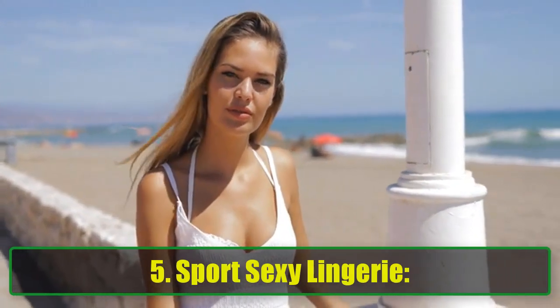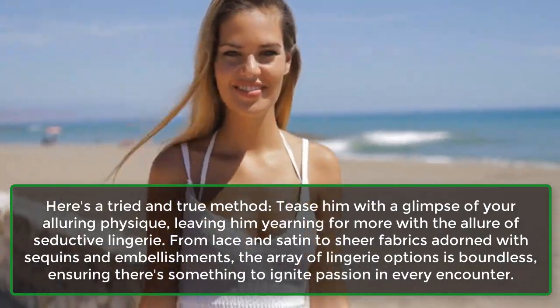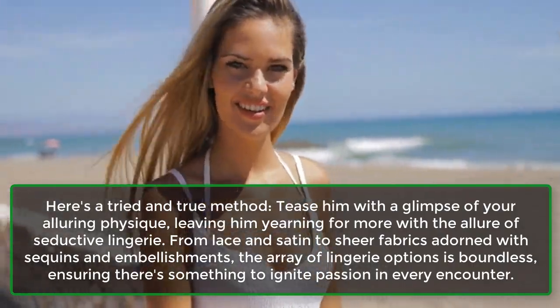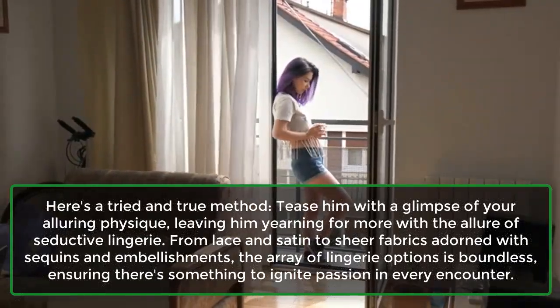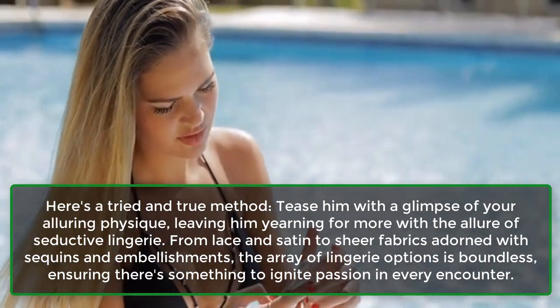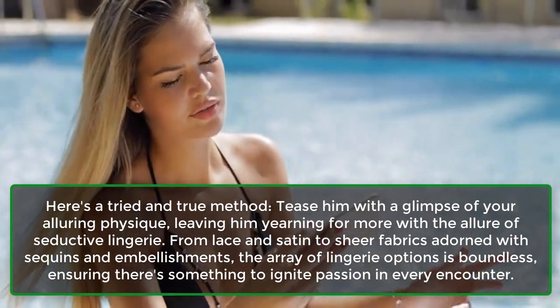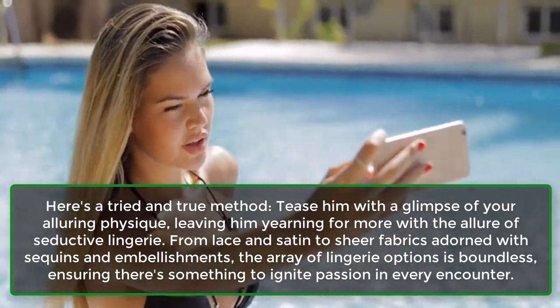5. Sport Sexy Lingerie. Here's a tried and true method — tease him with a glimpse of your alluring physique, leaving him yearning for more with the allure of seductive lingerie. From lace and satin to sheer fabrics adorned with sequins and embellishments, the array of lingerie options is boundless, ensuring there's something to ignite passion in every encounter.